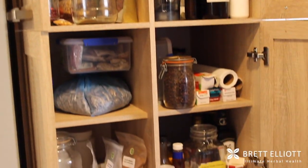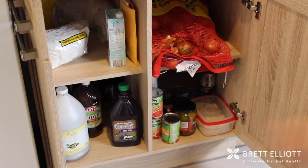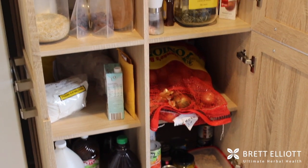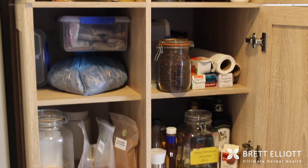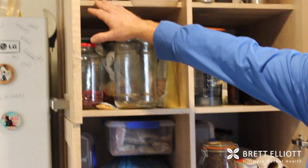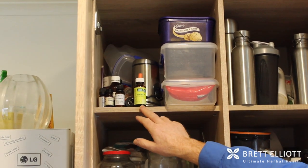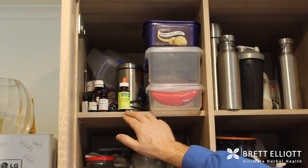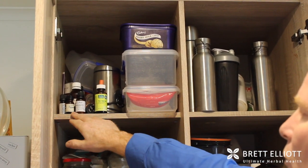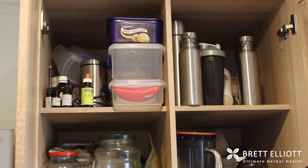Our pantry is quite a bit different probably to your conventional pantry. We haven't got much processed food or junk foods and snacks — it's mostly the things we use for cooking. So we've got some essential oils here, a bit of tea tree oil and peppermint oil. Tea tree oil is fantastic — you should have this around your house. It's great for any kind of skin problems, fungal problems, things like that. Peppermint oil is fantastic for headaches — if you rub it on your temples it's amazing.